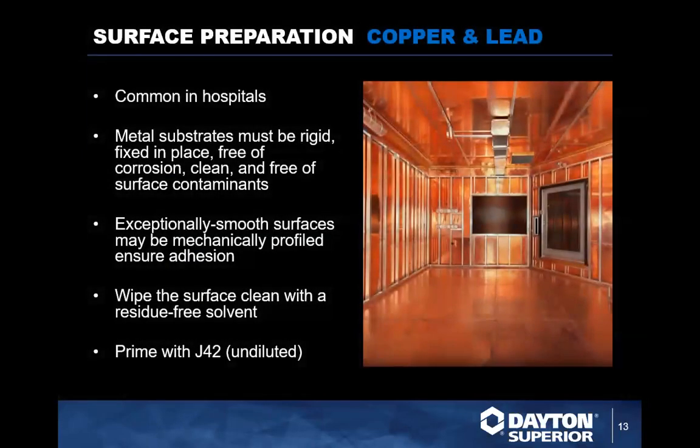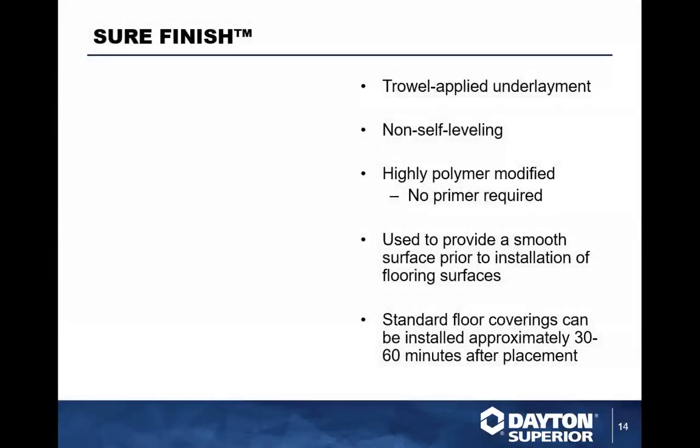An interesting application common in hospitals involves copper and lead-lined rooms for MRI machines and X-ray machines. These metal substrates are perfectly good for an underlayment. If they're really smooth, mechanical abrasion to achieve a surface profile is essential so the primer and underlayment have something to bind into. Also wipe the surface clean with a residue-free solvent — that helps the primer adhere as well. This also gets J42 primer undiluted. Put down the underlayment, bring in the carpet, roll in the X-ray machines, and you're ready to go.